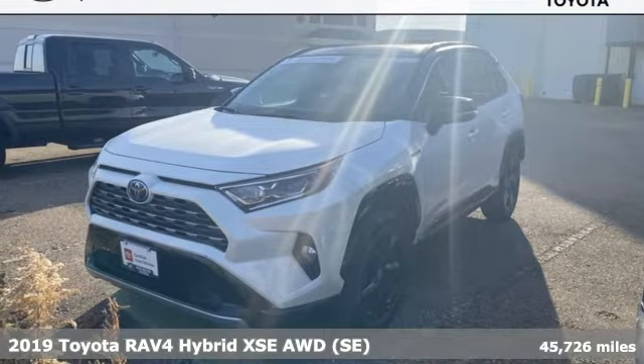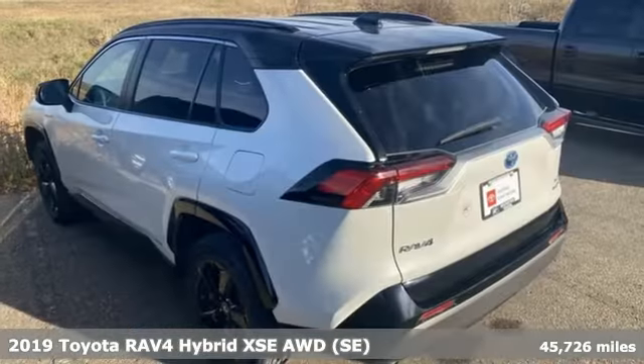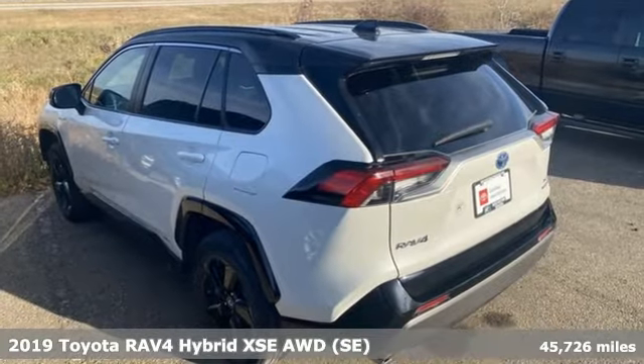It's a 2019 Toyota RAV4. When you're looking for comfort, convenience and quality, you think Toyota.